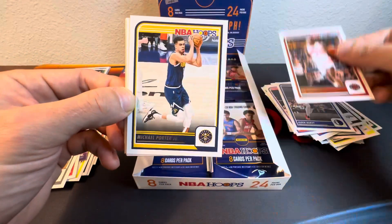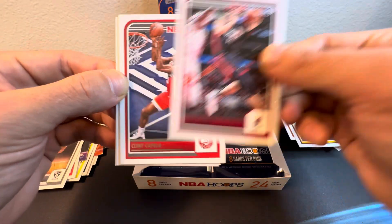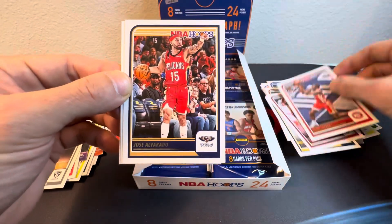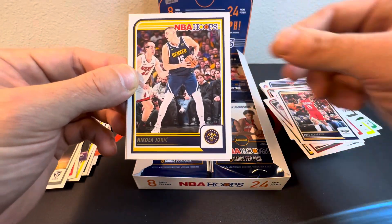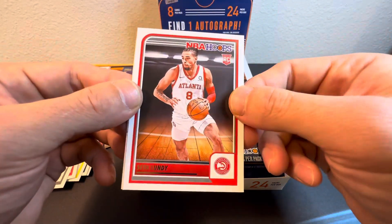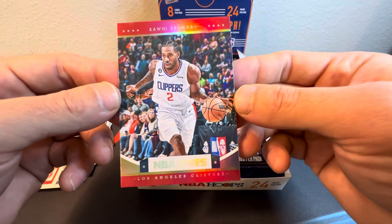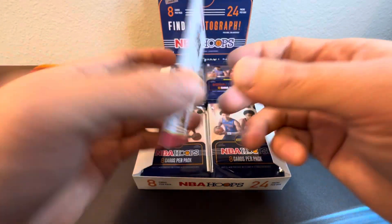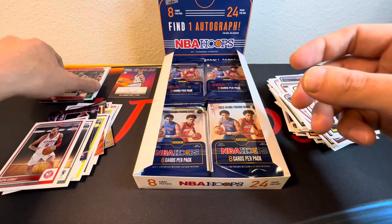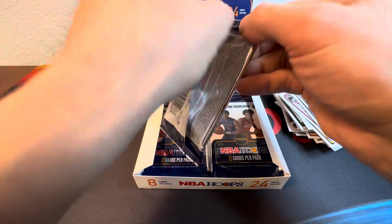Oh! Giannis, Michael Porter Jr., Tyler Herro, Clint Capella, Jose Alvarado, Joker — nice, nice. Seth Lundy, and behind him we got an insert of Kawhi on the nice foil Hoops card. Definitely hitting all your big stars in this box, hitting the rookies too.